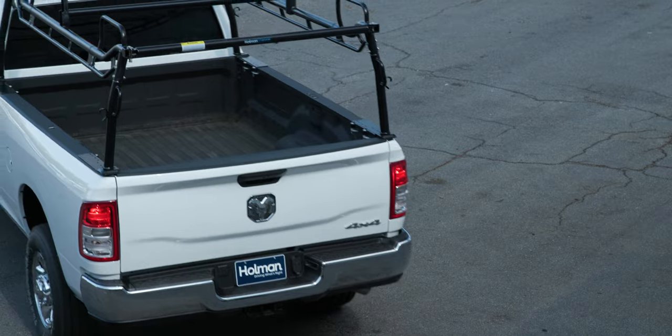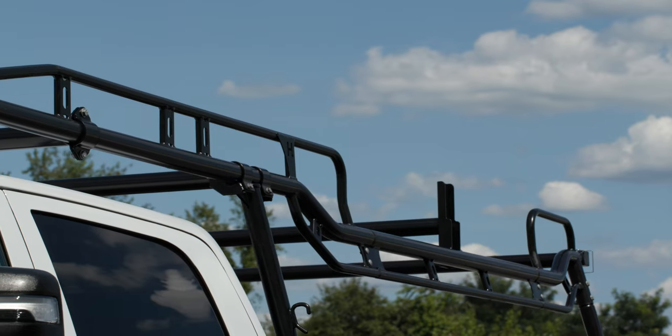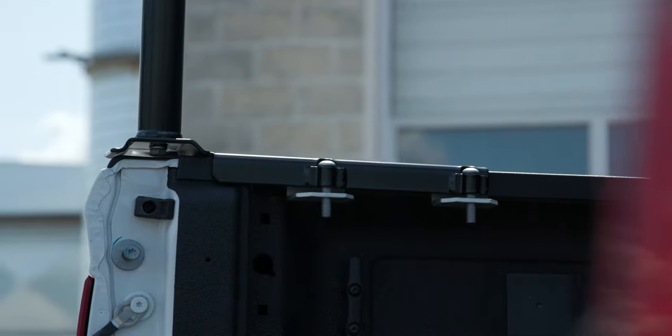Looking at the truck bed, the Pro Rack also has new application fitments for vehicles with extra short beds and crew cabs, and features better fitment for all vehicles.